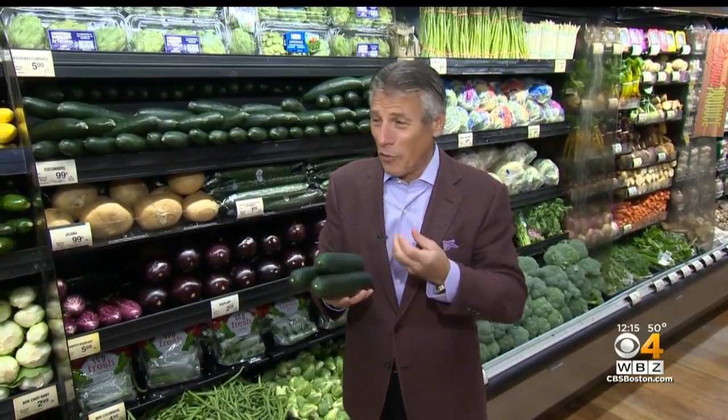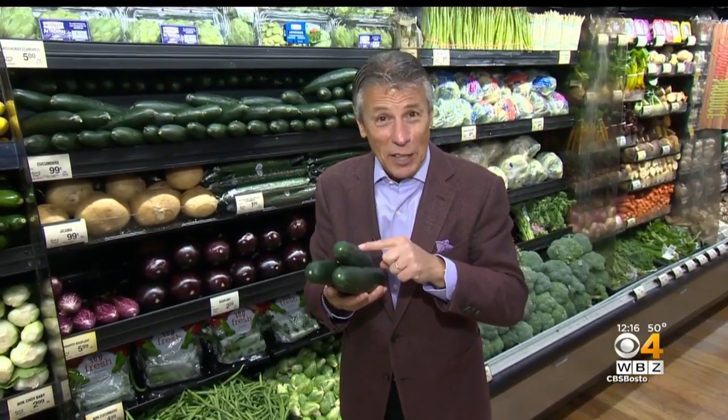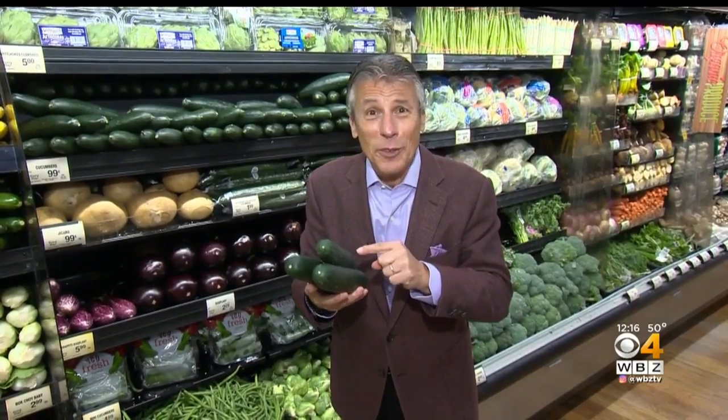A lot of produce items and vegetables, as I always say, the heavier the better — heavier for its size. But now with cucumbers, the lighter, and you know why? Less seeds. The seeds in the cucumber are where sometimes you hear about the cucumber burping. That's from the seeds.